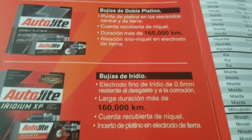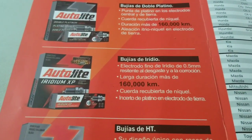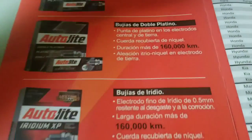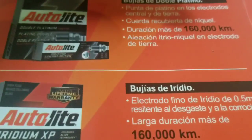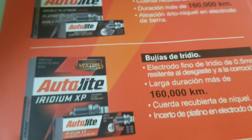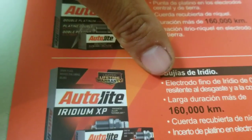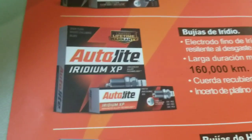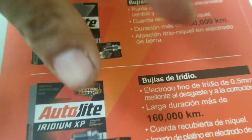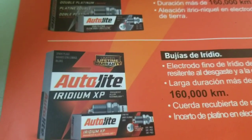Then we go to iridium spark plugs. Iridium spark plugs go on COP ignition systems. You might ask yourself, what's COP? COP stands for coil-over-plug — also called coil-over-spark-plug — which means those cars that have one coil for each cylinder, one coil for each spark plug. I would say cars from 2005 and up.